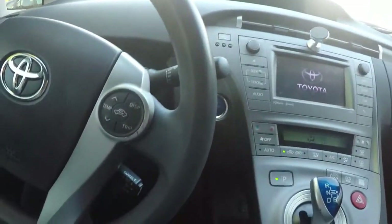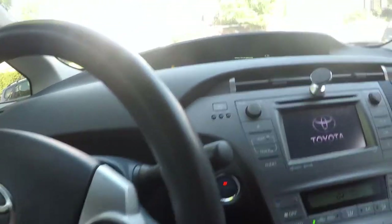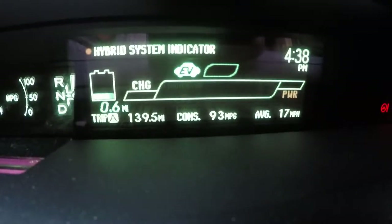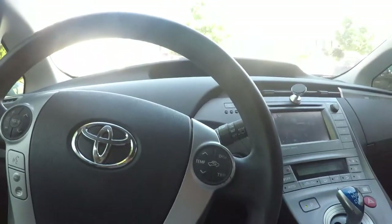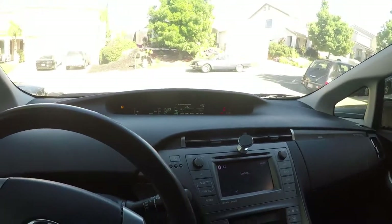Just went another 40 miles — just in case there are any deniers. Still says 93 miles per gallon at 140 miles total. I just did a long freeway ride and it took down my average a little bit, but still pretty good.